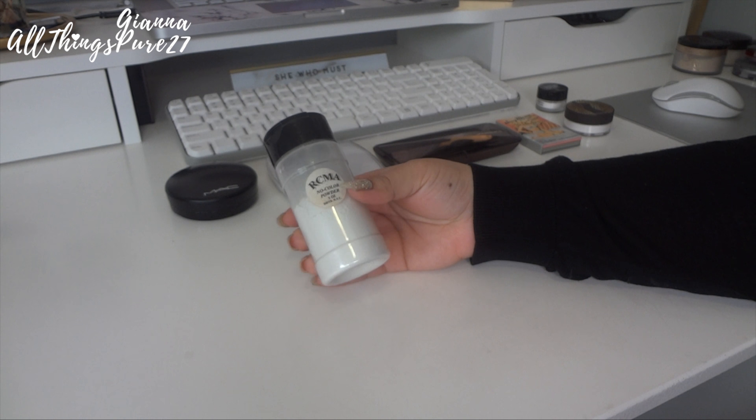Then we have the MAC Cosmetics Mineralize Skin Finish Natural. This is my second or maybe third time buying it — this one is fairly new, I only started using it about two months ago. I love it so much. It's really good especially with heavy foundations if you want to set them with something that's not fully translucent but also not too heavy. If you have little dry patches it covers them pretty well. I'm going to keep it.